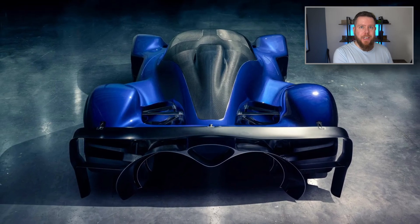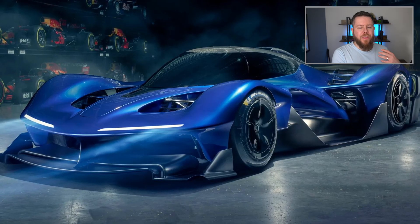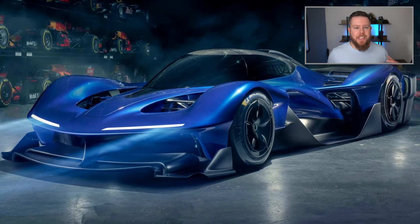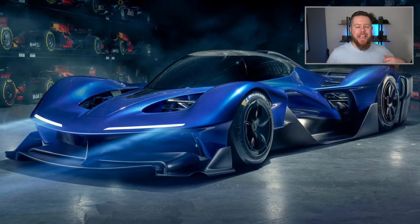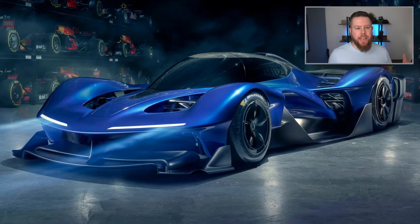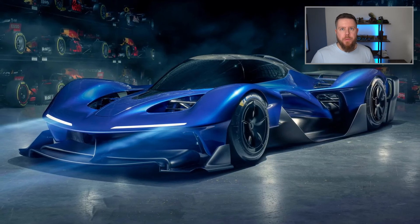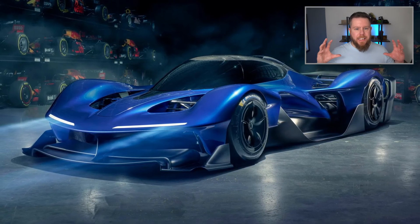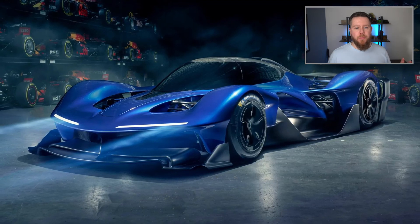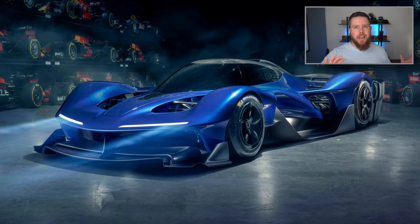We all know how good Adrian Newey is and how good he was in the ground-effect era all those years ago. But this is essentially taking the shackles off. This is a Formula 1-esque machine without having any rules or regulations. You could argue it looks more like a hypercar from the WEC or something like that. But it's taking all of his knowledge on how to create an incredible racing machine and putting it into practice as a concept.